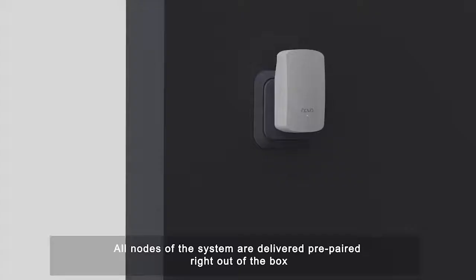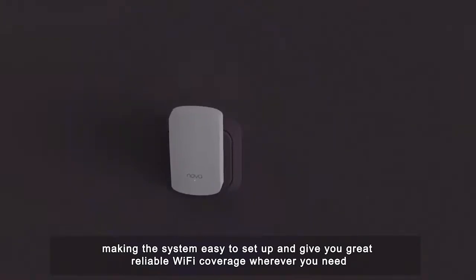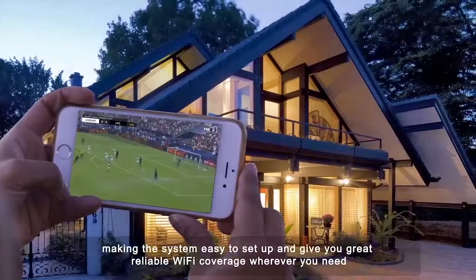All nodes of the system are delivered prepared right out of the box, making the system easy to set up and giving you great, reliable Wi-Fi coverage wherever you need.